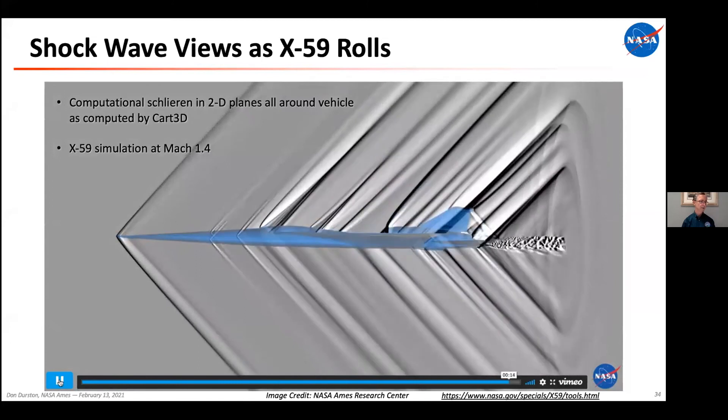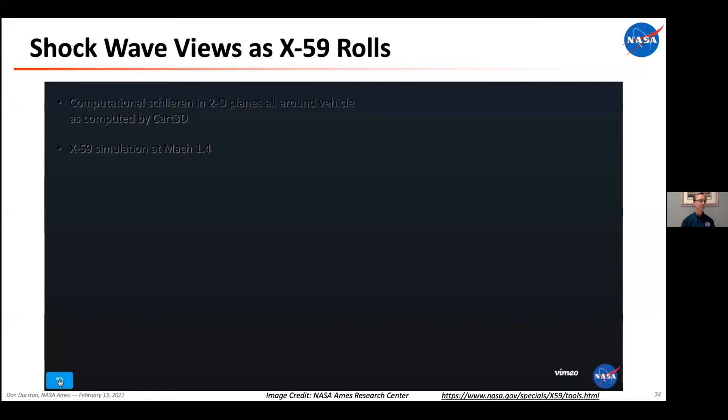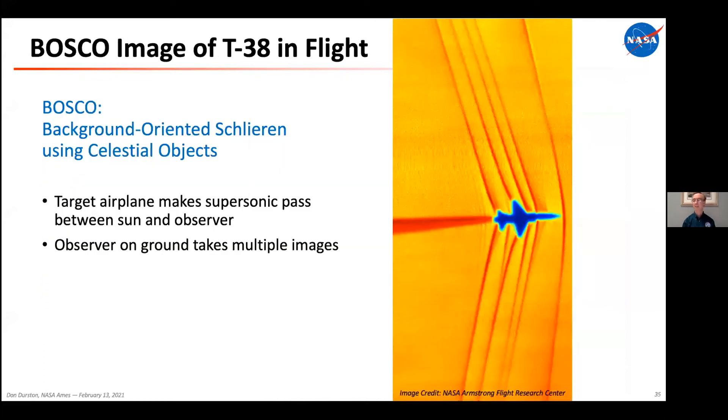Regarding fuel consumption: will the aircraft sustain supersonic flight without afterburners? Not this airplane — it will need afterburners to go supersonic. But it's not going to cruise for a long time at supersonic speeds. Another imaging technique: if you're on the ground with a good camera and a sun filter, and the airplane is flying on a flight path between you and the sun, you can take multiple high-speed pictures as it passes in front of the sun and process them using the same Schlieren method, producing a picture showing shock waves around the airplane with the sun as background.